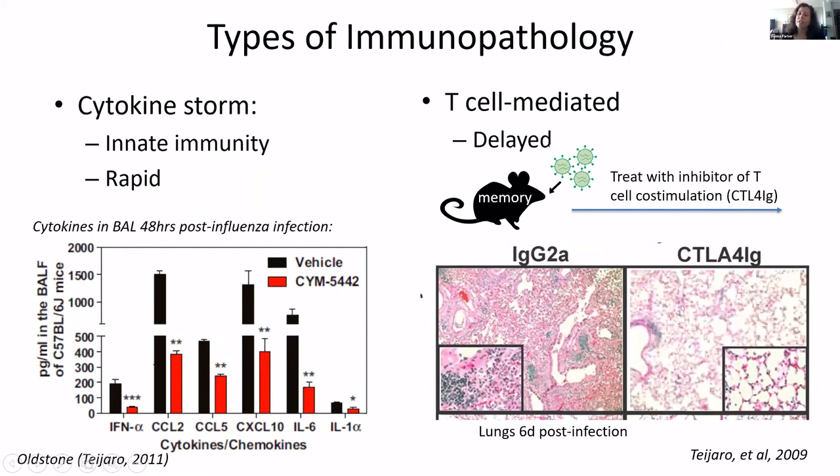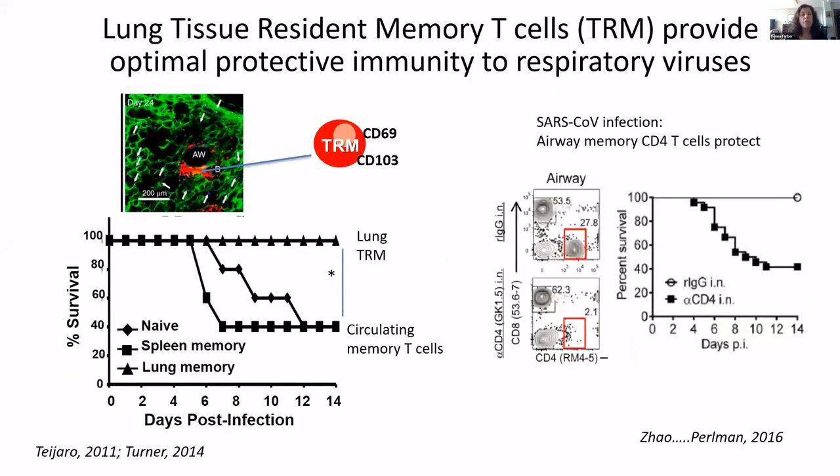This is T cell mediated. In this case, you can have T cell-mediated immunopathology. If you take an inhibitor — a modulator that will reduce T cell activation — it can reduce the T cell immunopathology but keep that protective immunity. So we've been looking at ways that you can optimize a T cell response to have that protection.